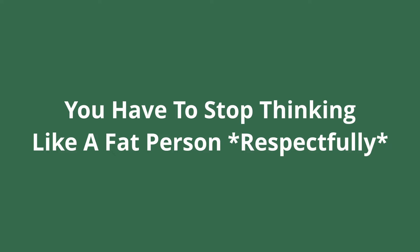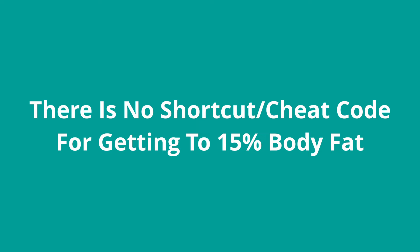Point number five concerns your mindset. This is one of the main reasons most people will never make it to 15%. If you're going to get to 15% body fat, you have to stop thinking like a fat person — same habits, same behaviors, same attitudes won't get you there. You're going to have to get rid of the shortcut mentality — looking for quick hacks or cheat codes. That works up to 20%, but will fail you beyond 20%. You need to develop and take on a new identity.